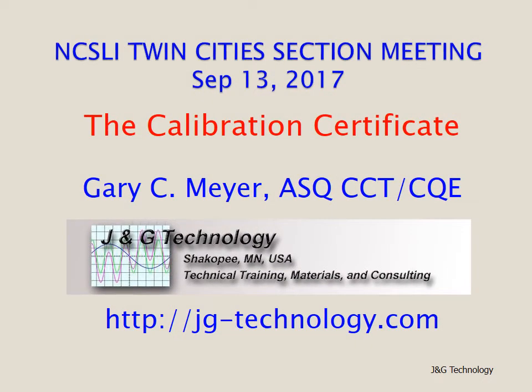This presentation was made to the National Conference of Standards Laboratories International, the Twin Cities section meeting on September 13, 2017. The topic is the calibration certificate. It was presented by Gary C. Meyer of J&G Technology, who holds both the ASQ Certified Calibration Technician and Certified Quality Engineer certifications.